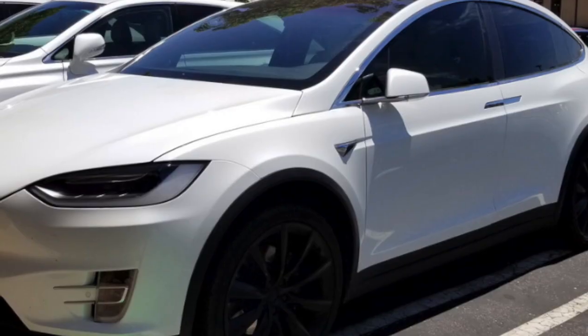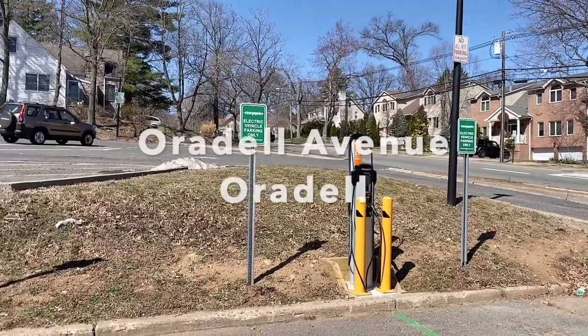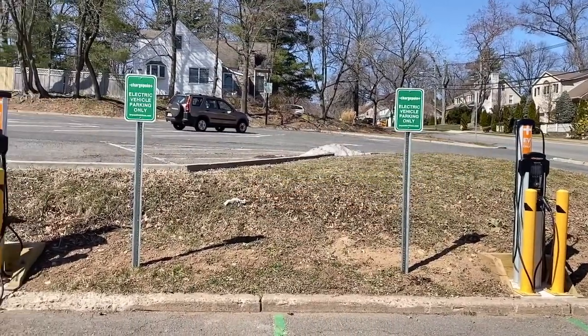How did I know that they weren't electric cars? For one, electric cars don't have grills in the front. They also don't have an inspection sticker in New Jersey because they do not produce emissions. And lastly, in Orodell, in a public lot on Orodell Avenue, there were four level two chargers and all were available.